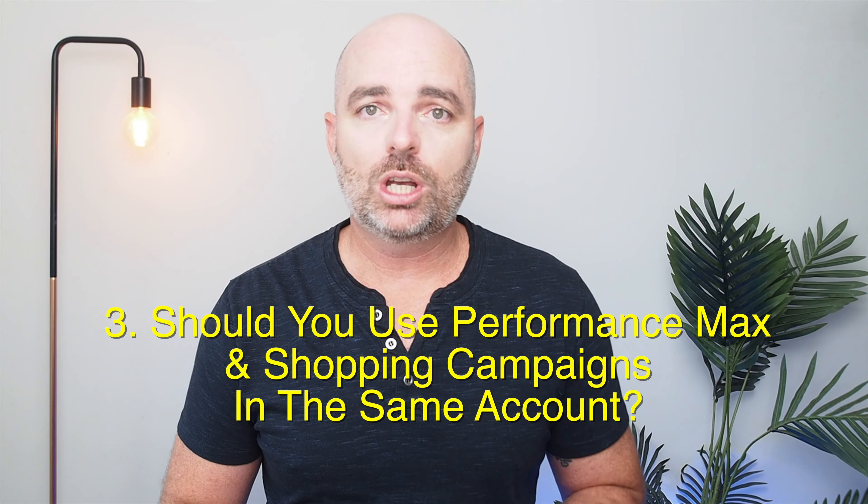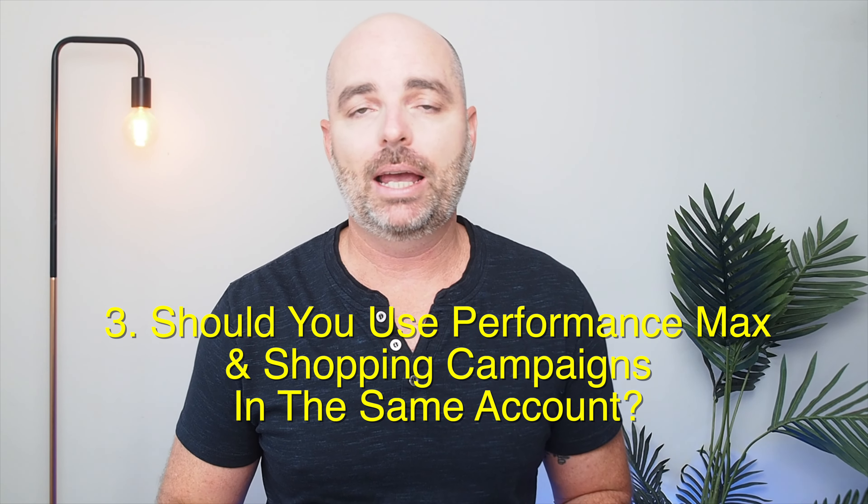If you really do want to use performance max campaigns with a large inventory, my recommendation would be to use performance max for just one or two collections of similar products. That brings us to our third point: should you ever use a shopping campaign and a performance max campaign in the same Google Ads account? This can actually be done, and in some cases it is a great option — but you must make very sure you're not marketing the same individual product in both your shopping campaign and your performance max campaign.